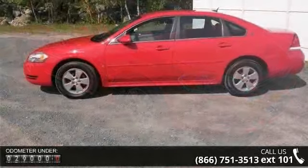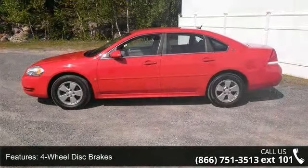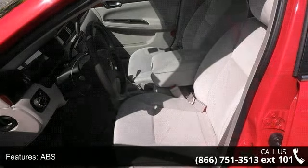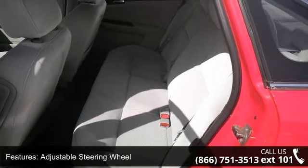Enjoy these notable features: 4-wheel disc brakes, ABS, adjustable steering wheel, aluminum wheels, automatic headlights, auxiliary audio input, child safety locks, daytime running lights, and driver adjustable lumbar.